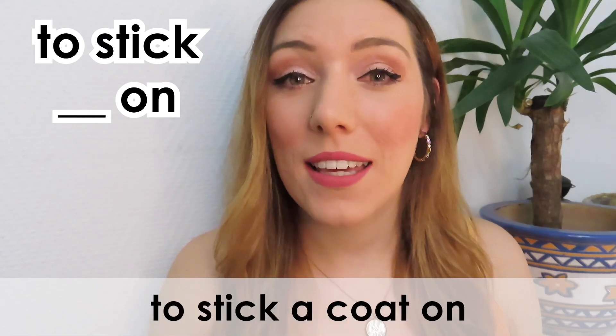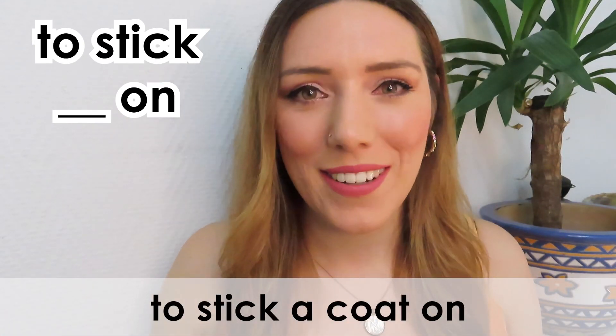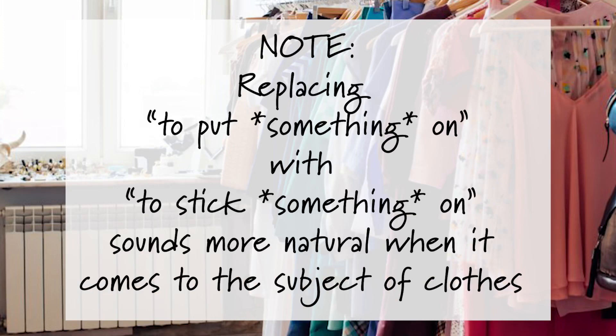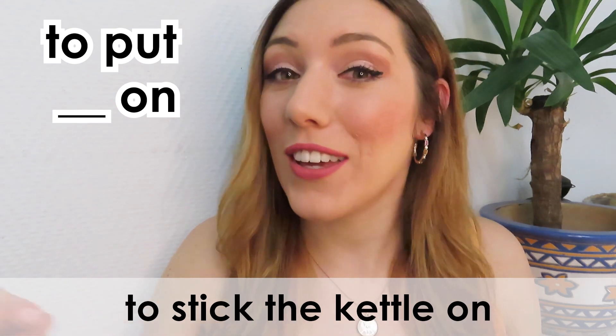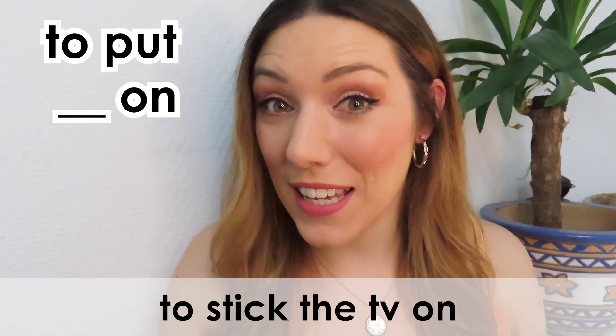For example: to stick a coat on, to stick the kettle on, to stick the TV on.